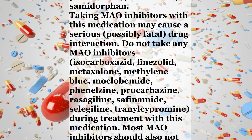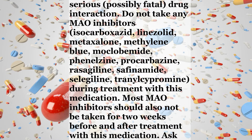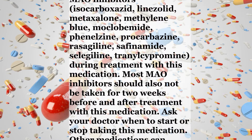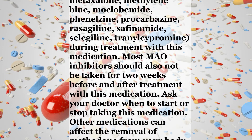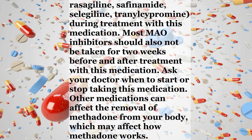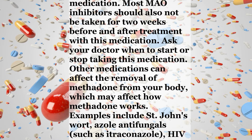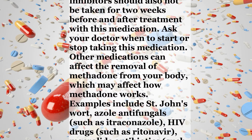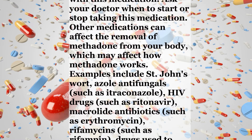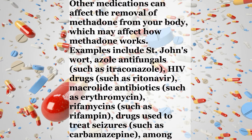Taking MAO inhibitors with this medication may cause a serious, possibly fatal, drug interaction. Do not take any MAO inhibitors such as isocarboxazid, linezolid, metaxalone, methylene blue, moclobemide, phenelzine, procarbazine, rasagiline, safinamide, selegiline, or tranylcypromine during treatment with this medication. Most MAO inhibitors should also not be taken for two weeks before and after treatment with this medication. Ask your doctor when to start or stop taking this medication.